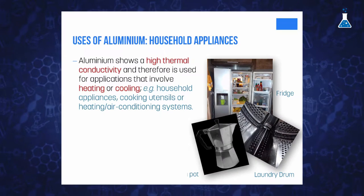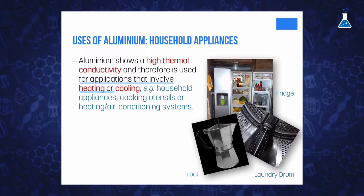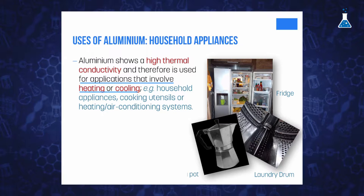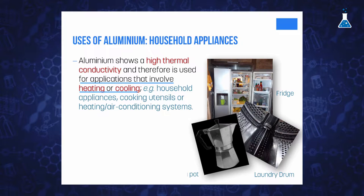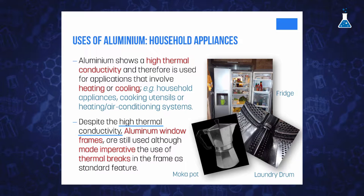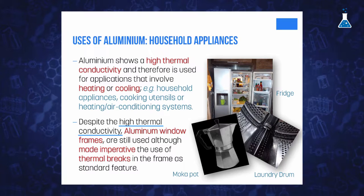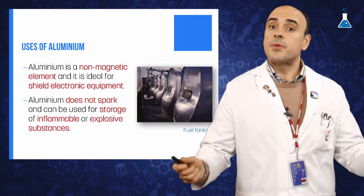Aluminum also has high thermal conductivity, about three times that of iron, which makes the metal of great importance for applications that involve heating or cooling. Therefore, it is very common to find aluminum in household appliances, cooking utensils, or heating and air conditioning systems. This high thermal conductivity has not stopped its use in the building envelope as aluminum window frames, although that made imperative the use of thermal breaks in the frame as a standard feature.